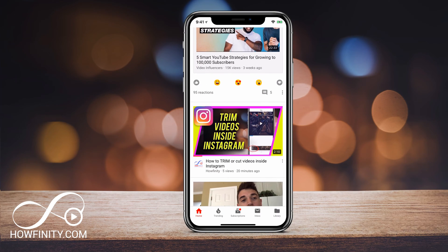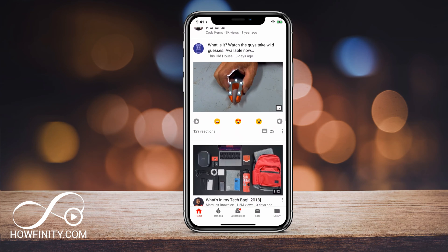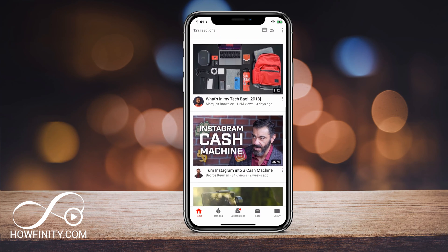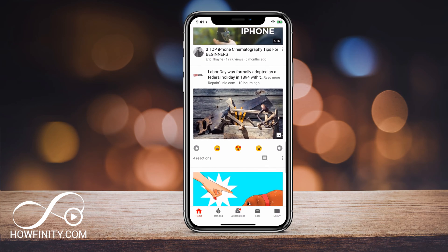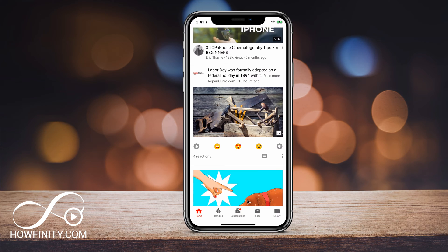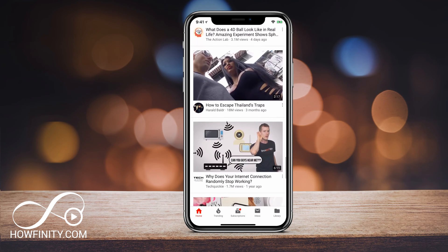YouTube has rolled out a new option that lets you see the amount of time you've spent on YouTube watching content. This is a little bit scary if you haven't seen these numbers before, but I wanted to show you how to get to that page, how to analyze it, and how to help yourself if you're spending too much time on YouTube like I am.